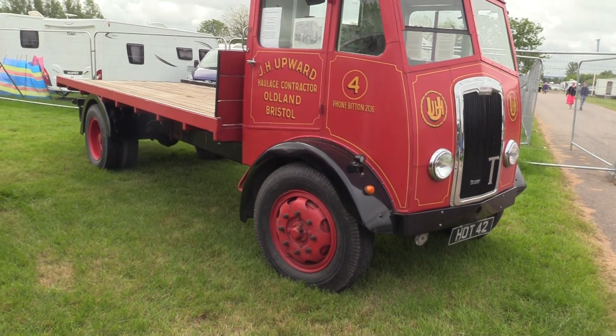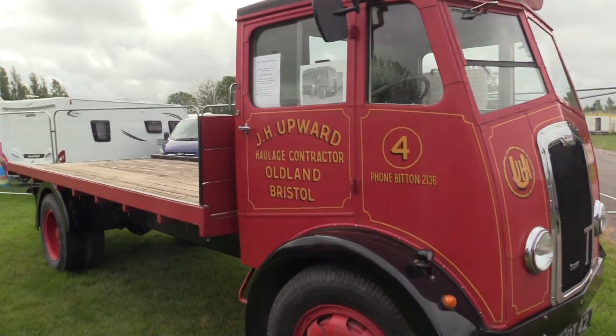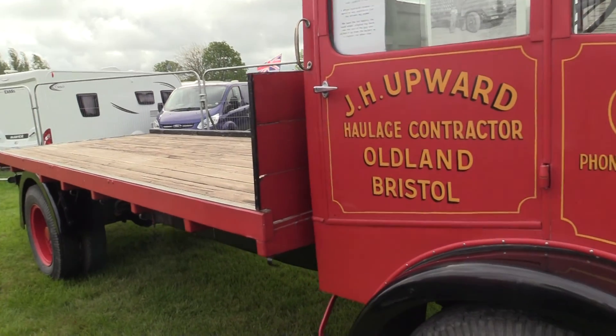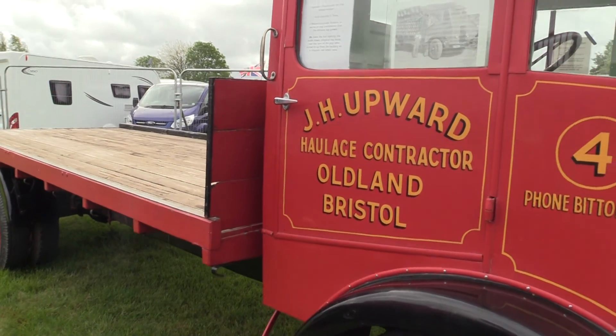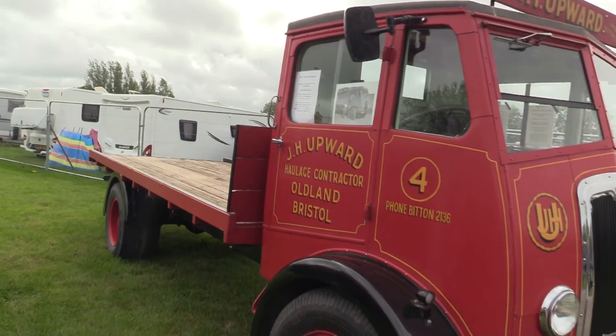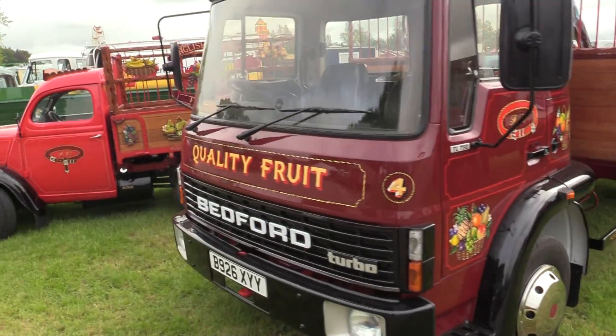We have here a 1949 Thornycroft Sturdy — always find something different. Six-cylinder diesel engine, load capacity five tons. And of course the Bedford there from the 80s.